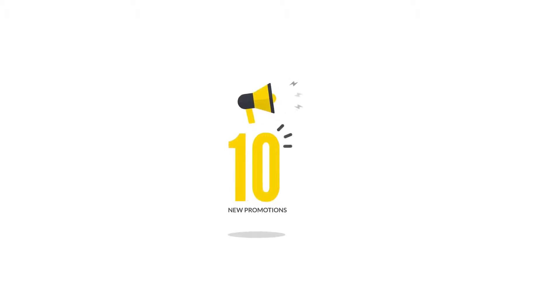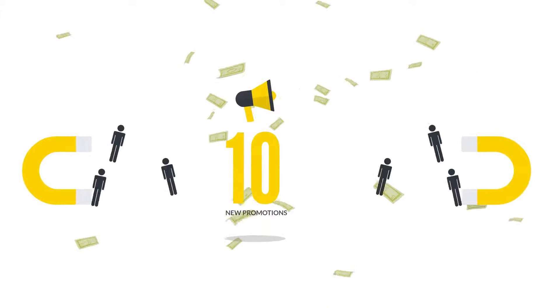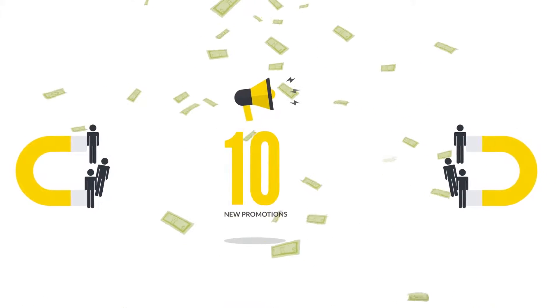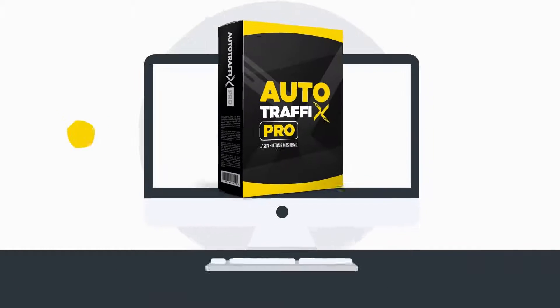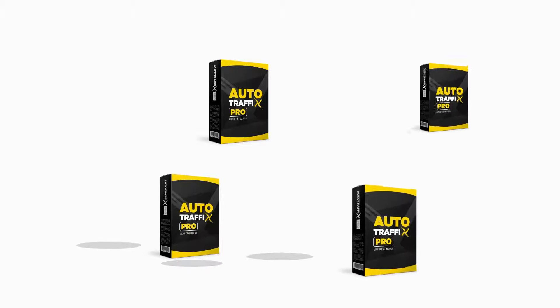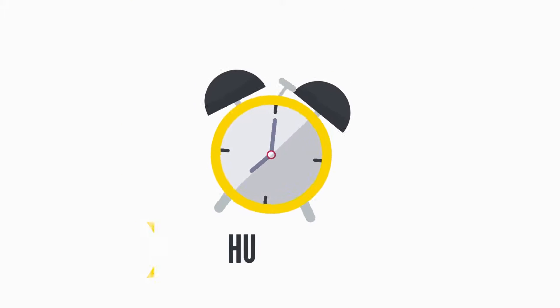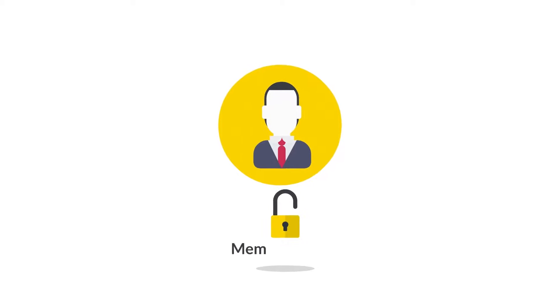When you don't have to create videos or write any content, it makes everything super simple. You can churn out ten new promotions every single day and earn commissions from each one, getting unlimited free traffic for all your campaigns at the push of a button. This is the power of Auto Traffic's Pro. Get your unlimited license today while this special offer lasts — hurry up, claim it now, and I'll see you inside the members area.